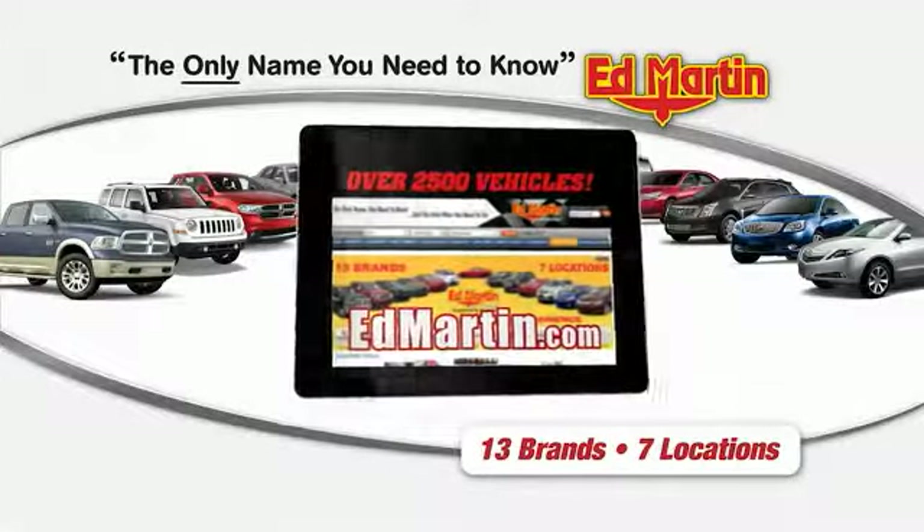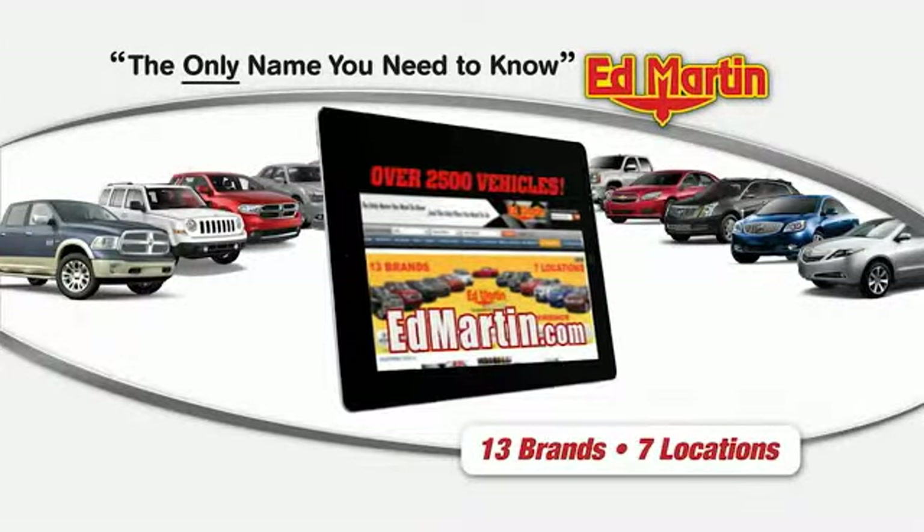Thank you for clicking our video. You can shop 2,500 more cars and trucks online at edmartin.com. The 2008 Uplander.